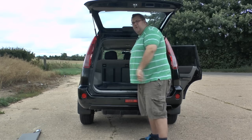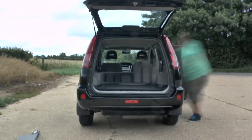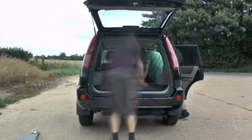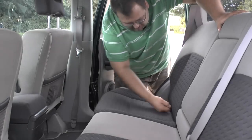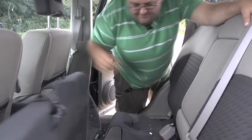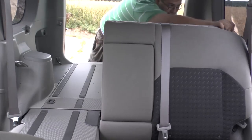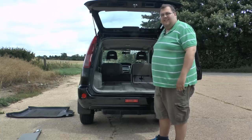To get the completely flat loading bay, you put the squabs up first, then pull these little tags at the top here, and the seats effortlessly fold flat. You've got a completely flat loading bay — fantastic.